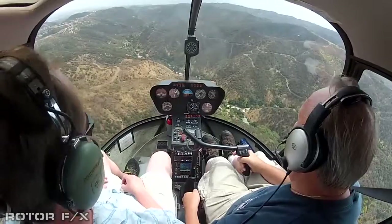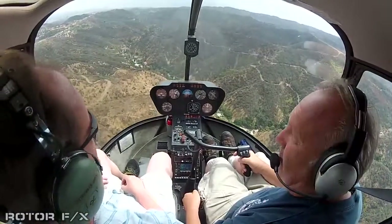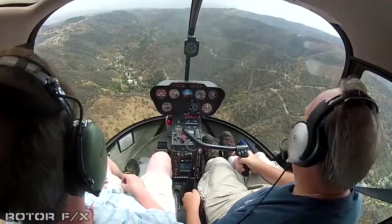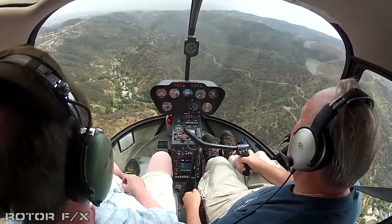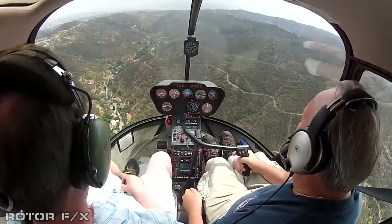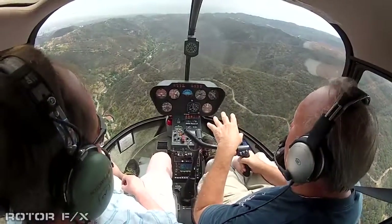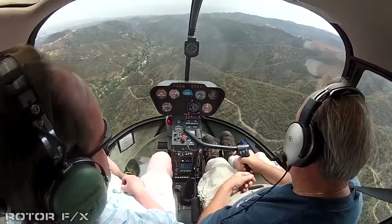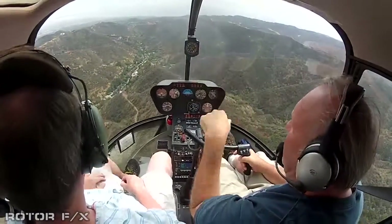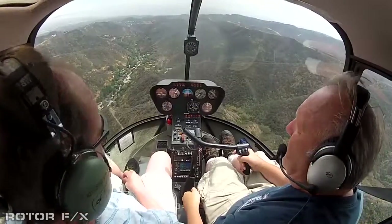Now the temperature is going to drop about 30 degrees. Once we get on this side of the hill, everything goes up about two times as much in value.